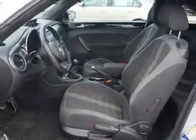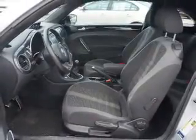Inside you'll find leather seats, heated seats, a premium sound system, front airbags, side airbags, an adjustable tilt steering wheel, cruise control, a trip computer, anti-theft system, and air conditioning.